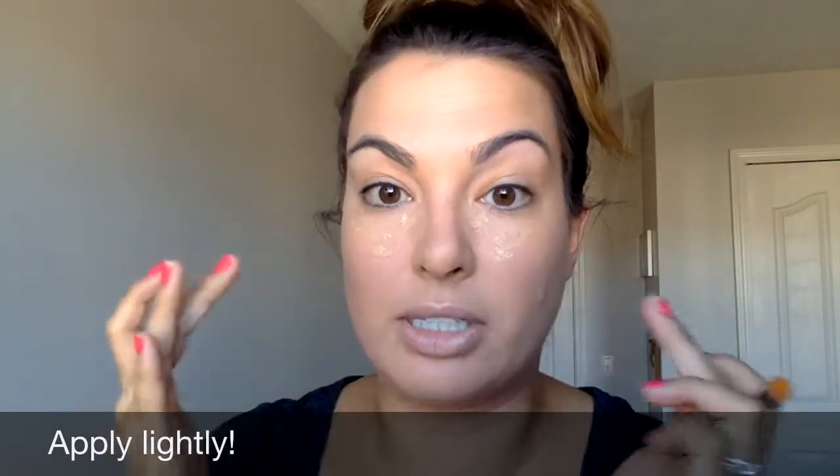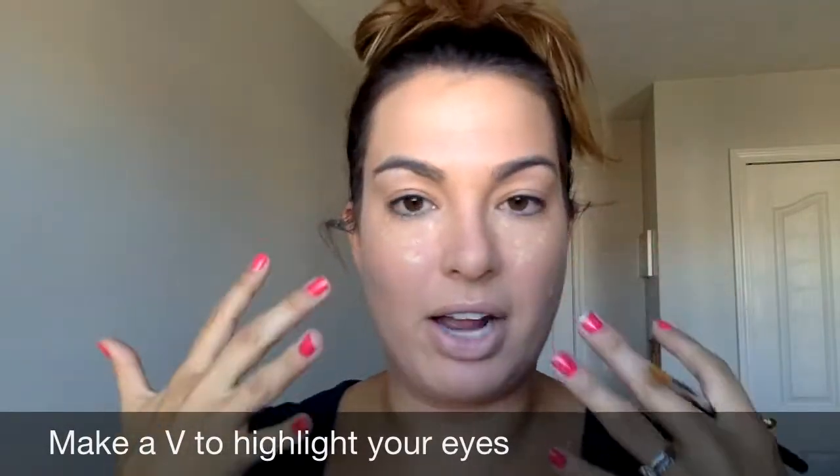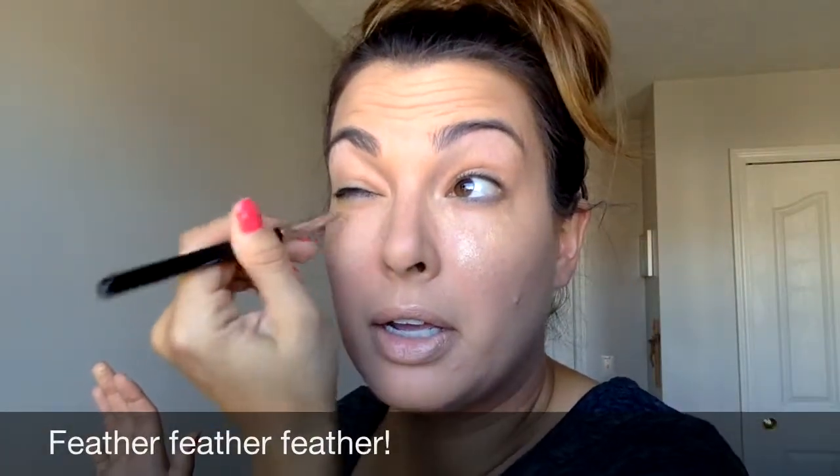I'm going to very lightly — barely touching my skin — make a V shape. When you do a circle it doesn't have a great effect, but when you do a V it gives you more of a highlighting effect in your eye area. That's why I'm dabbing it in a V. Then I'm going to take my cream shadow brush and start gently feathering this concealer in.